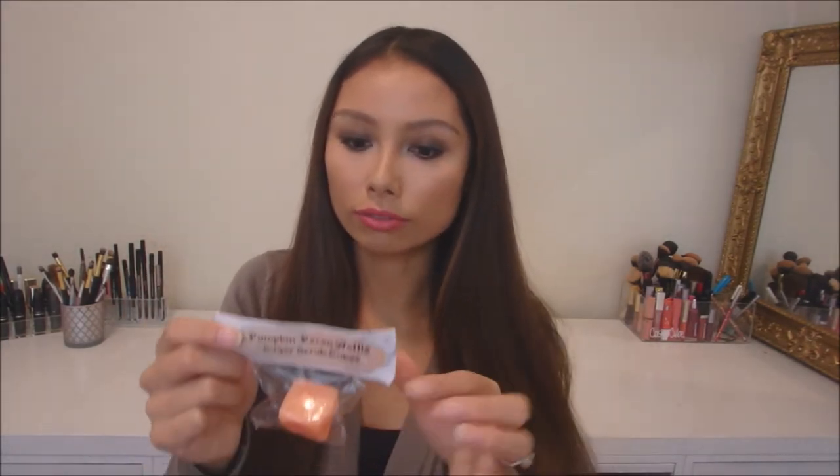Also from this brand we have this pumpkin pecan waffle sugar scrub cube. This smells really good and it has sugar, olive oil, grapeseed oil, glycerin soap, colorant, and fragrance. You just add this into your shower.